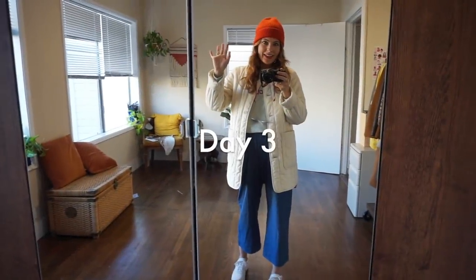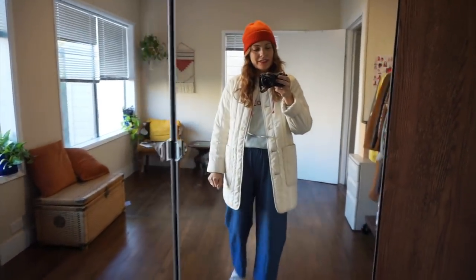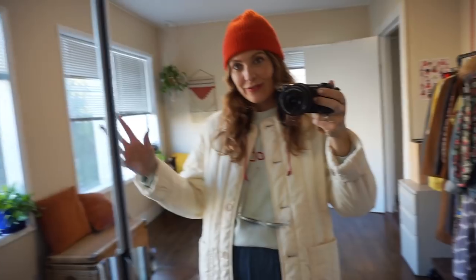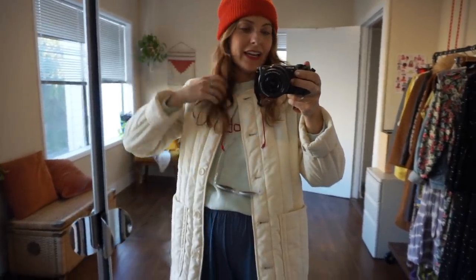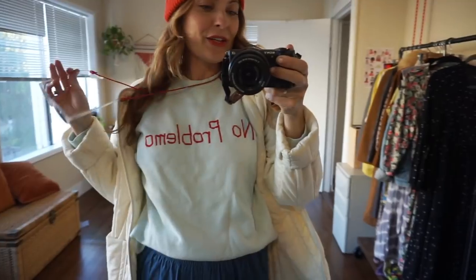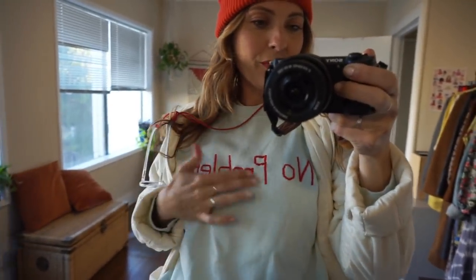Hello guys, another day, another outfit. This outfit is my dog walking outfit and it's a little chilly outside because we're in San Francisco. That's why I have a beanie on and this quilted jacket and a sweatshirt. This sweatshirt was thrifted — it's a really light blue color and I embroidered 'no problemo' on it. I like the red and light blue combo.